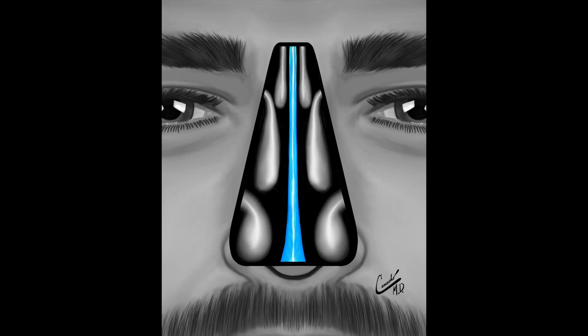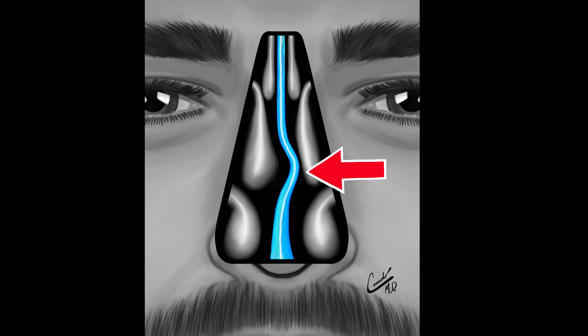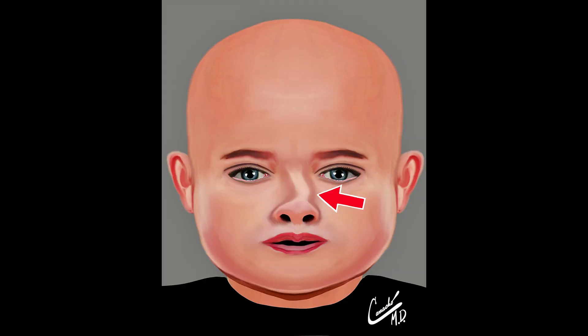The septum is a tissue that is in the middle of the nose. The front part of the septum is made up of cartilage, and the back part is made up of bone. The septum is often not straight, called a nasal septal deviation. The deviation can be present at birth or can be caused by trauma.